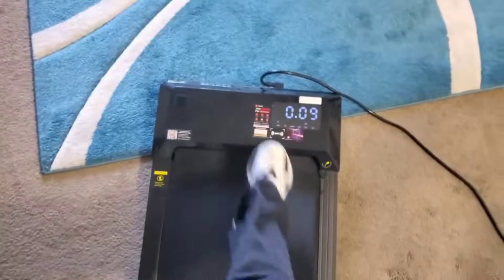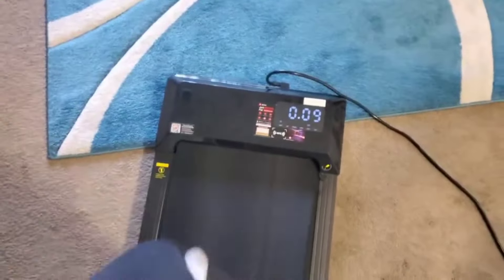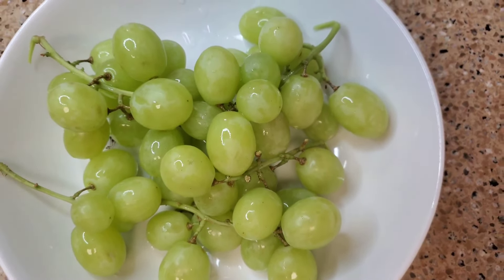I work out with weights Tuesdays, Thursdays, and Saturdays. This is Friday, so I'm just doing a treadmill walk at the house while watching shows. I had another snack of some grapes, and yeah, they were good.